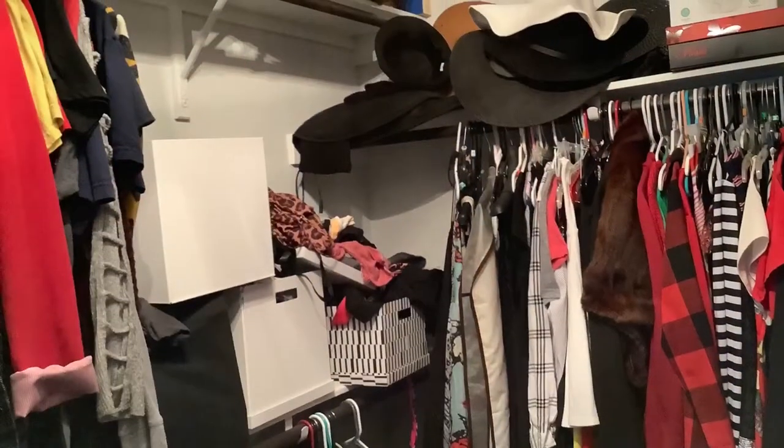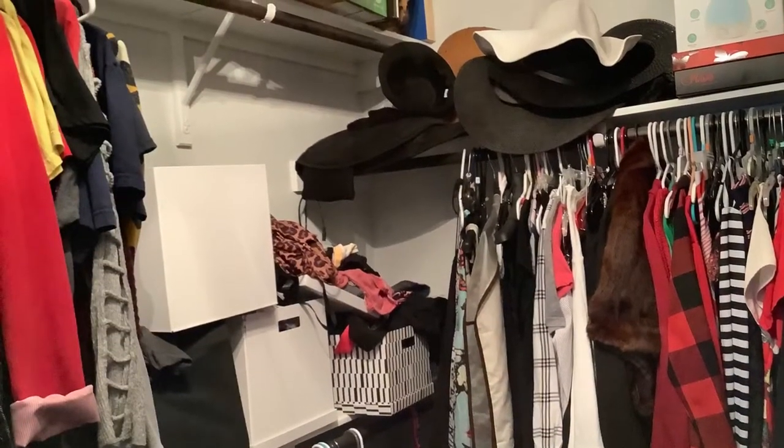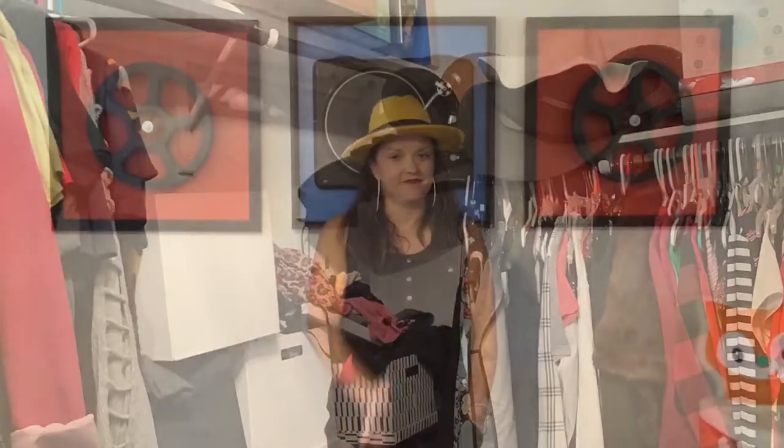I have a huge problem — or had a huge problem I should say — with the organization of my closet. So let me show you a picture of what it looked like before. You can see it does not look very good or organized, and it was causing me a lot of problems. But let me show you what it looks like now.